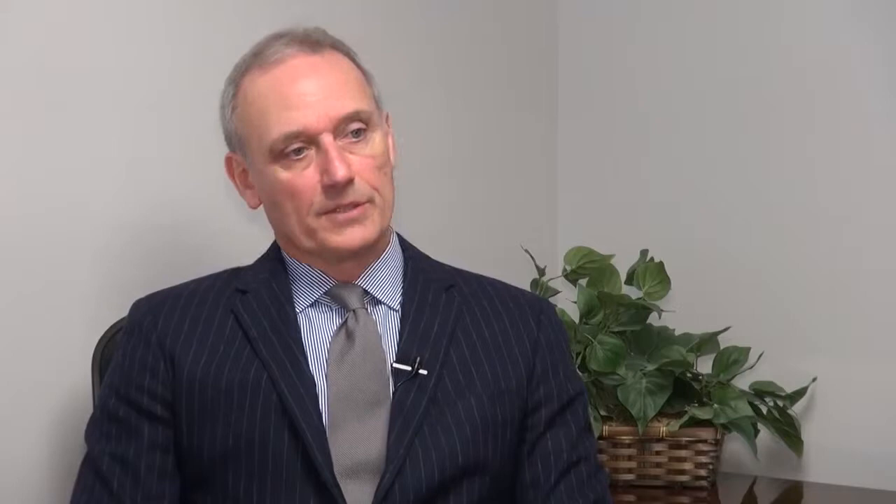Colonoscopies are not something people tend to get excited about, but doctors say the exam has become less onerous over time. Because it's preventative in terms of finding these early growths and then removing them, that prevents the sequence to colon cancer.